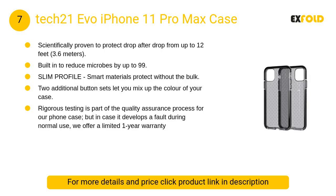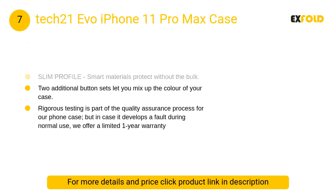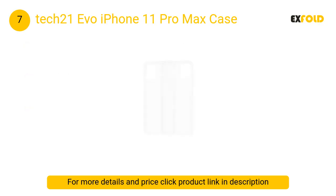At number 7: Tech21 Evo iPhone 11 Pro Max Case. It is scientifically proven to protect drop after drop from up to 12 feet. Two additional button sets let you mix up the color of your case.